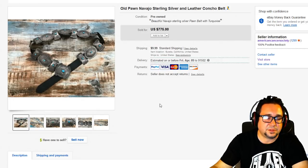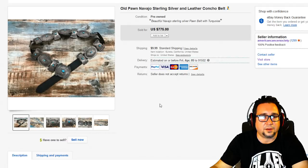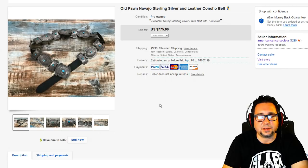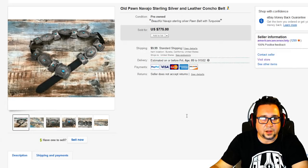Finding this kind of sterling silver Native American art and belts at a garage sale or thrift store is few and far between nowadays. Everyone has a cell phone and knows the value of things. Maybe 20 years ago you could find this kind of stuff at Goodwills and garage sales — silver wasn't worth as much back then, though it spiked up maybe 10 years ago. This leather concho belt sold for $334, taking a best offer, including shipping.